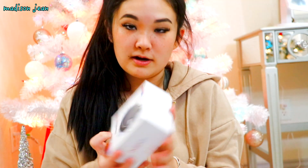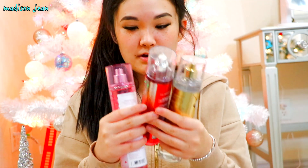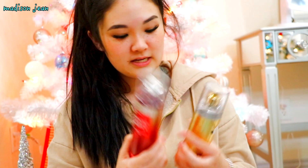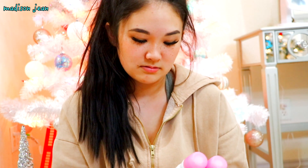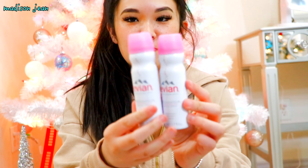And then I got this waterproof wireless speaker, which will come in handy. Then I got three body sprays in my stocking — I got Winter Berry Wonder, Winter Candy Apple, and Delilah. And then I got two Evian Natural Mineral Water Sprays, and these have been around forever.